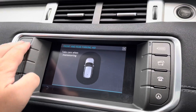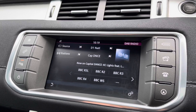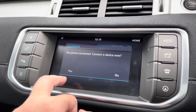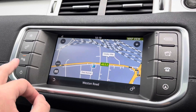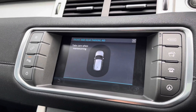Moving on to the entertainment screen — pressing the home button, it's a touchscreen with digital radio for all your stations to keep you entertained on the move. There's Bluetooth connectivity to keep you connected on the go. This car also comes with satellite navigation for unfamiliar journeys, plus front and rear parking sensors.